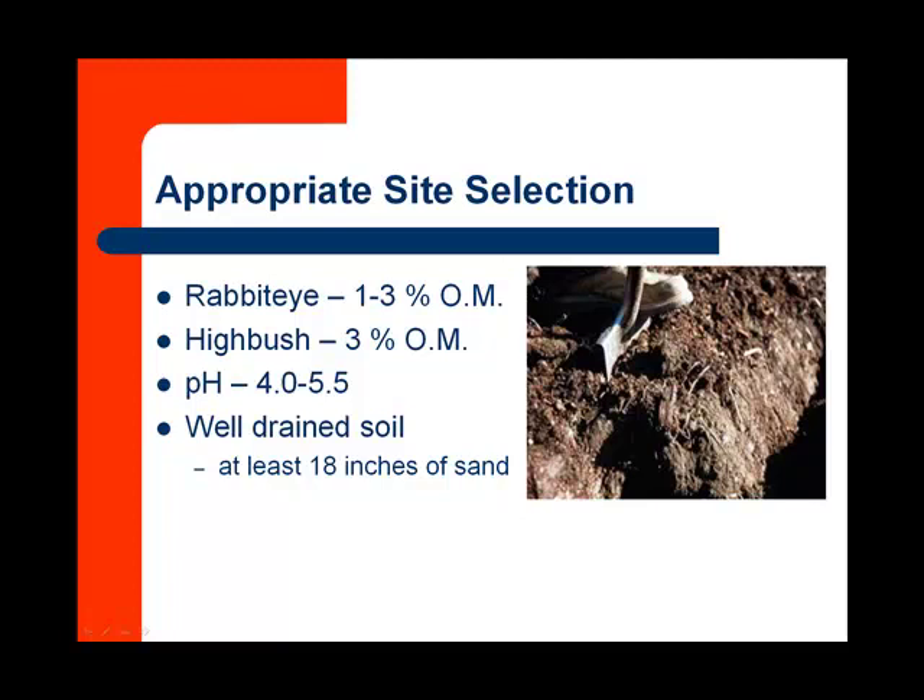Highbush are what our growers commercially grow here, but rabbit eyes would be a very appropriate blueberry for most homeowners. Our normal organic matter in our soil usually runs about 1%. A pH in the four to five and a half range is very, very low. We're also going to want a well-drained soil with at least 18 inches of sand so that we do not develop root rots in those plants.